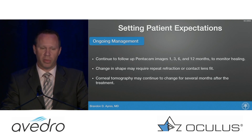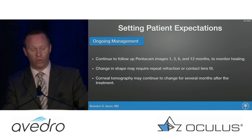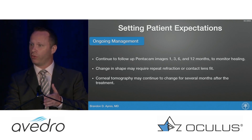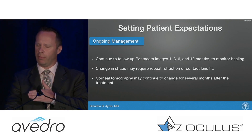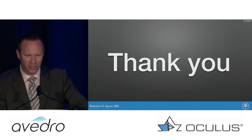We do see changes in corneal shape after the procedure, so before the procedure I like to show patients their Pentacam. I don't always show it immediately after, because changes shortly after could be artificially interpreted as progression. You have to let things settle down, and over time the cornea will normalize and you'll see some improvement.